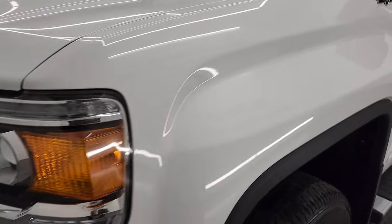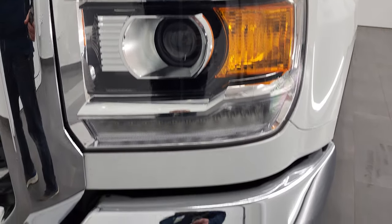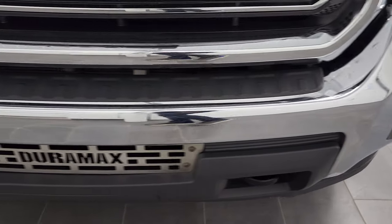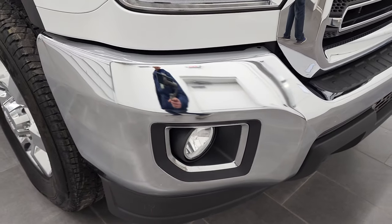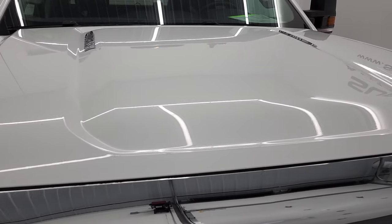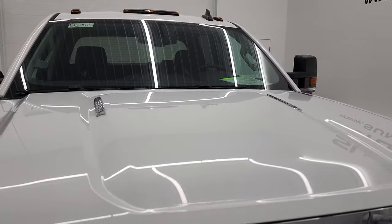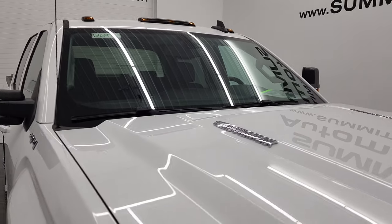The front fender looks really good — I didn't see any dents or dings in there. Headlight lenses are nice and clear. It has the LED running lights, the projector-style headlamps, and factory fog lights. The front bumper is in excellent condition — I didn't see any major dents or dings on there. The hood is in fantastic condition and looks really good. You get the chrome-trimmed grille, GMC letters are in nice condition, and you do get the cab lights up top.